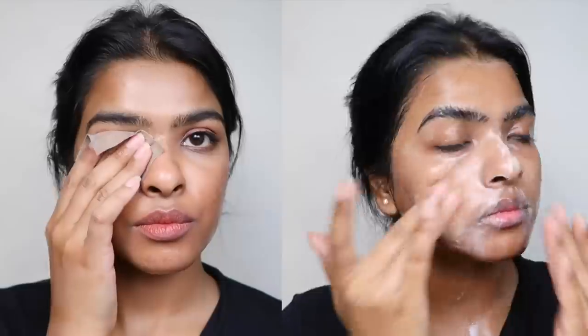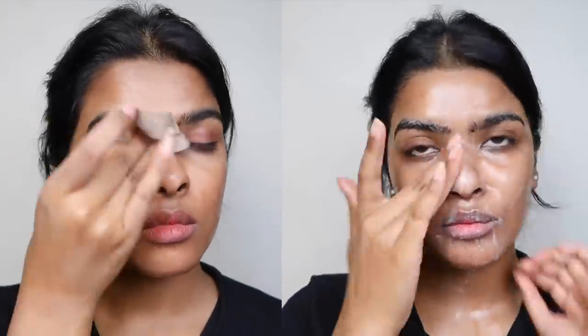Always double cleanse your face if you use makeup. Use a cleansing balm or micellar water to remove all the makeup, then use a good cleanser to remove any leftover makeup. This is very important — if you don't cleanse your face properly it's going to clog your pores, and your skincare routine won't show any effect. This is something I used to avoid, but now I make sure to double cleanse.